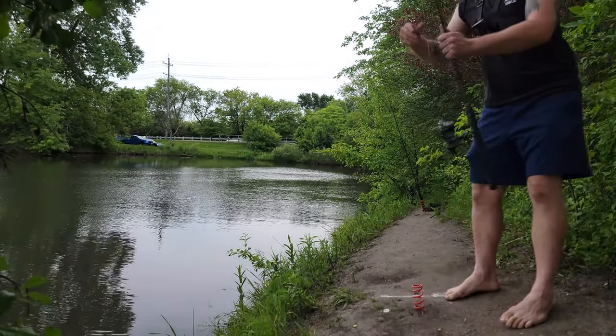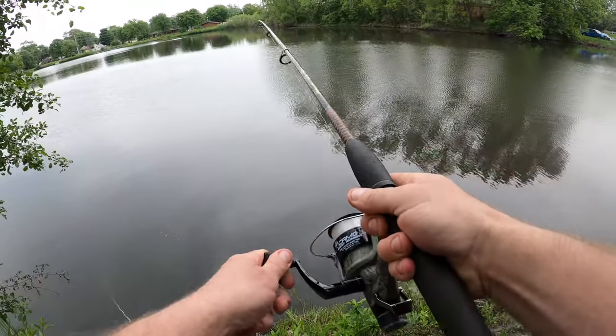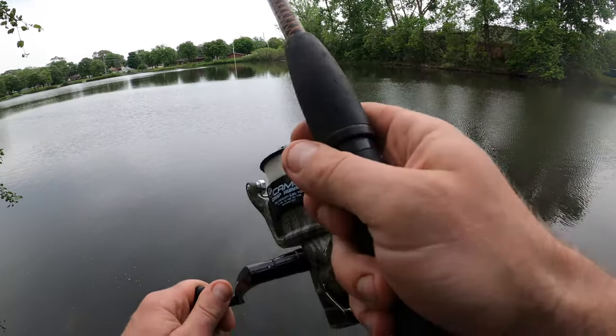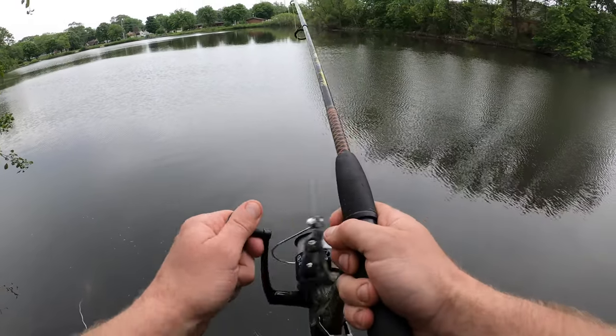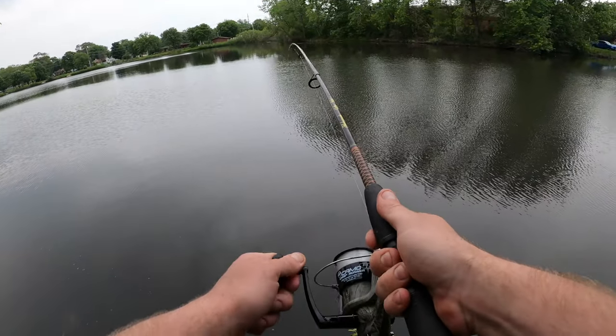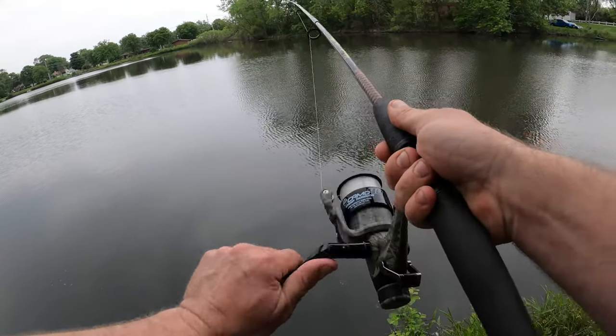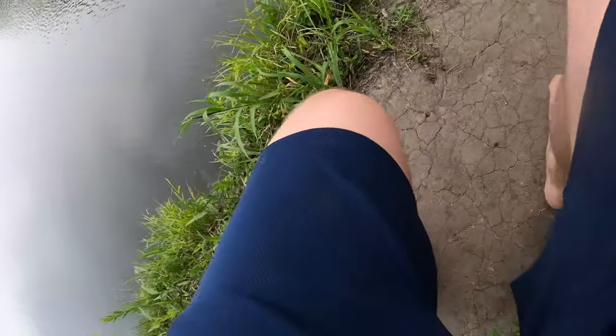Looks like we got something finally — ready, set, let's reel in. He's on! So far the bait feeder is working really good. He doesn't feel too huge but he is swimming towards me.